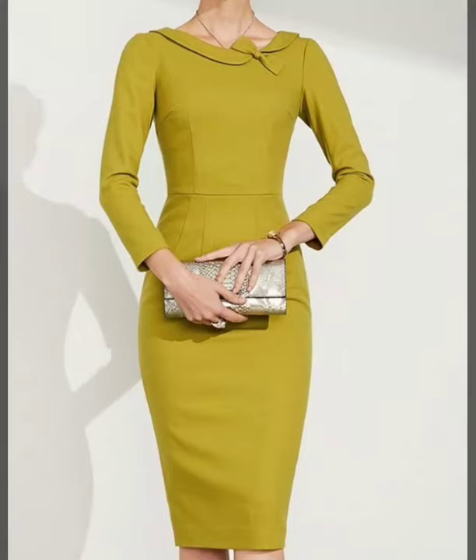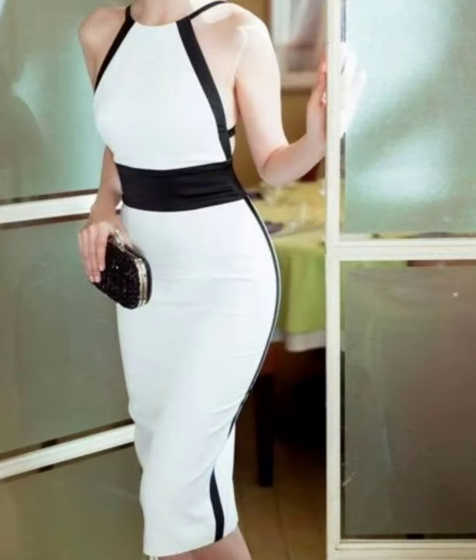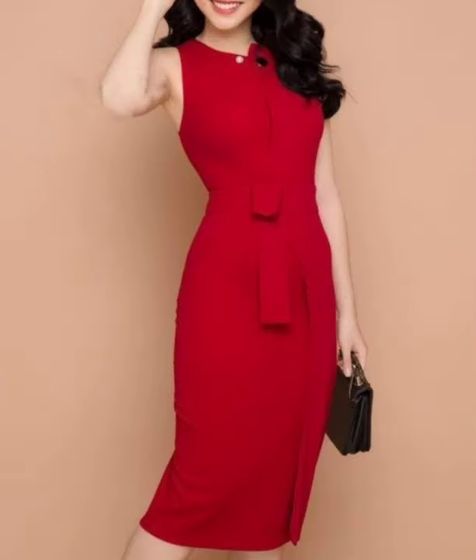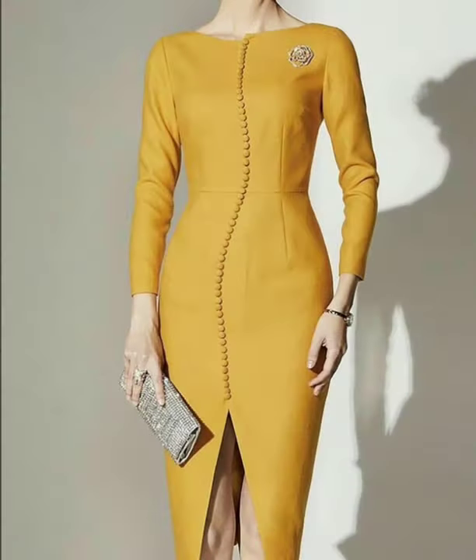Assalamu alaikum viewers, welcome back to my channel Fashion Glam. Today we are showing you very beautiful and stylish women's and business women's casual wear bodycon sheet dresses design ideas. These are all very stylish and beautiful dresses — different types of bodycon dresses design ideas, all slim fit bodycon midi sheet dresses.